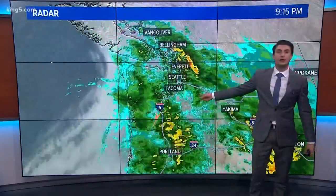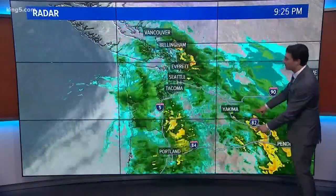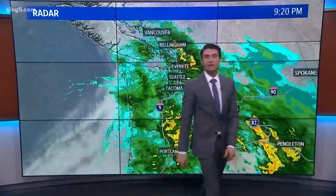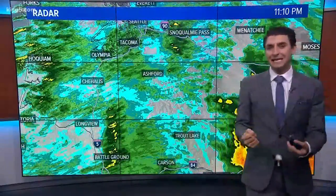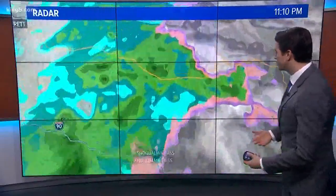Let me show you the big picture. The heaviest rain is pushing east of the Cascades. We've got a good batch of heavy rain in the Yakima Valley right now, but everything's turning light. The back edge of the showers is sitting right there. Tomorrow we might even see some sunbreak activity for a couple of spots, and overall the shower activity is diminishing.